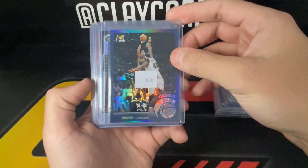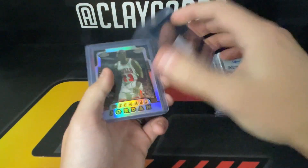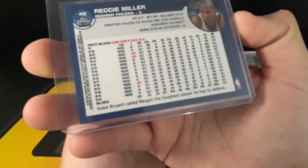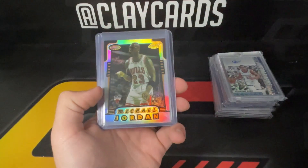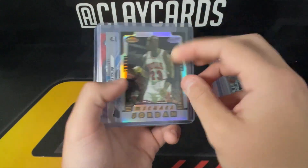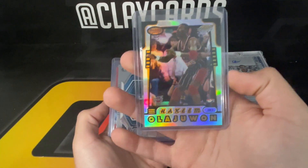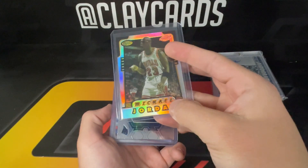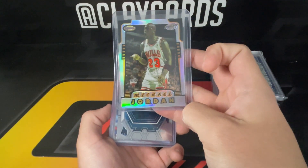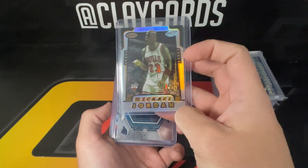A fun Reggie Miller refractor from early Topps Chrome — '02 Topps Chrome refractor. Pretty sick Jordan here from Bowman's Best, and on the back side you have Hakeem. It looks pretty clean, so that's one we'll look to maybe send out for grading — hopefully get a 9 out of it. It's a little off-center but pretty clean otherwise, so worth a shot.